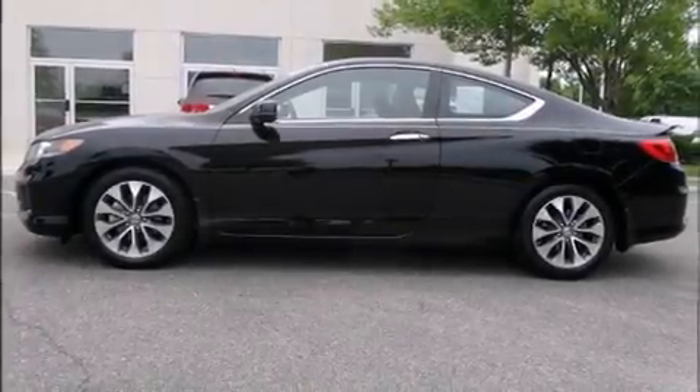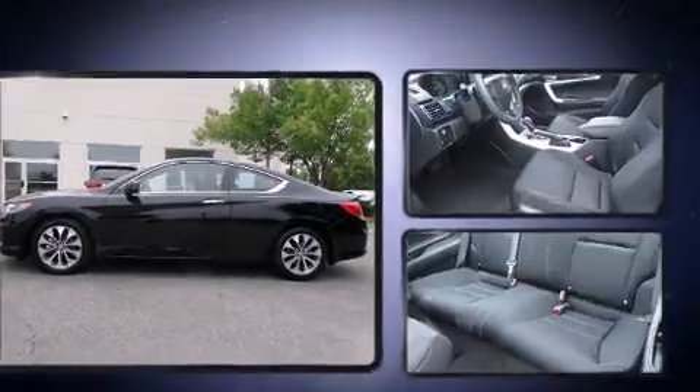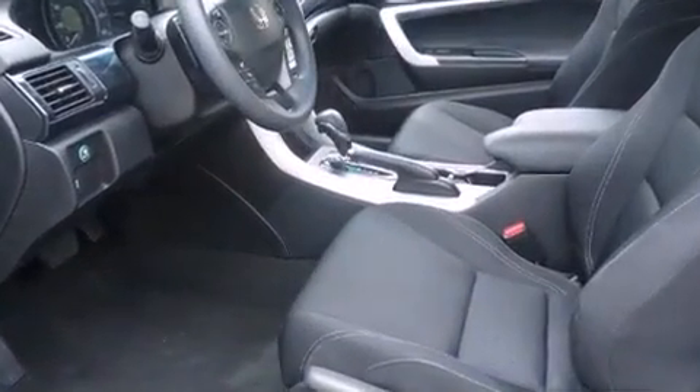Climb inside the 2013 Honda Accord. With fewer than 25,000 miles on the odometer, this vehicle provides excellent value as a pre-owned model.